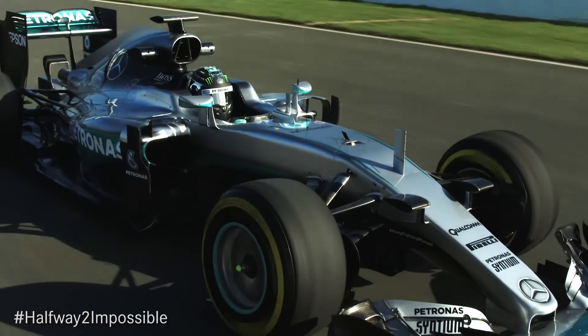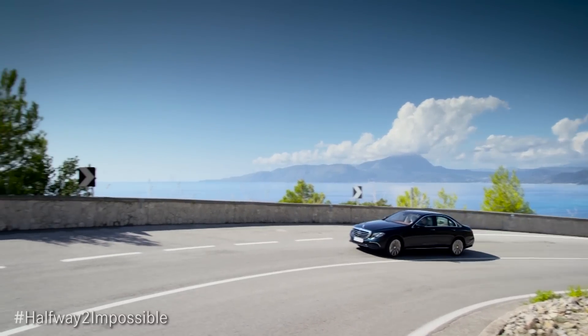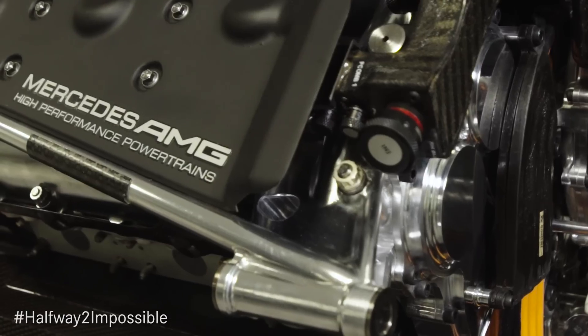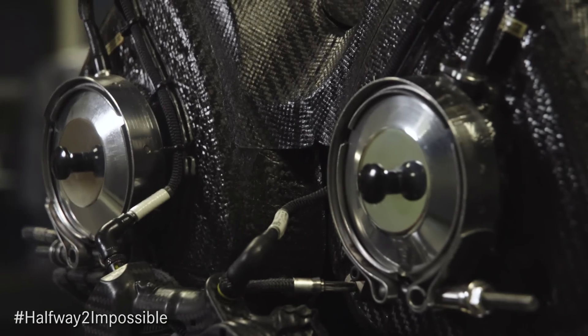The 2014 regulation changes were inspired by the FIA to ensure that the technology within Formula One is well aligned with the road car technology of the day, and two key regulations were introduced. One is that there's only 100 kilograms of fuel for the race distance, and the flow rate is capped at a maximum of 100 kilograms per hour.